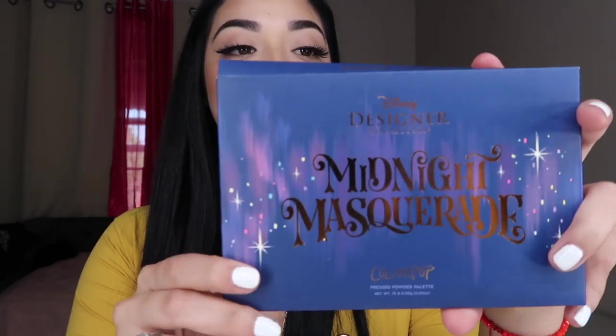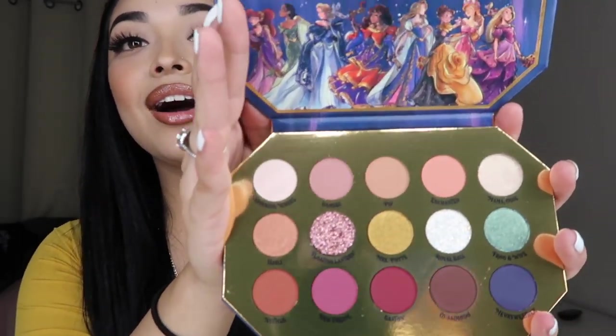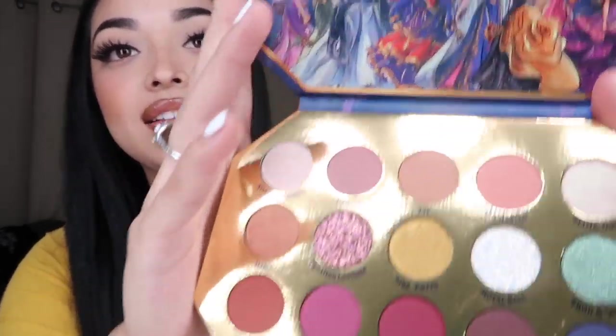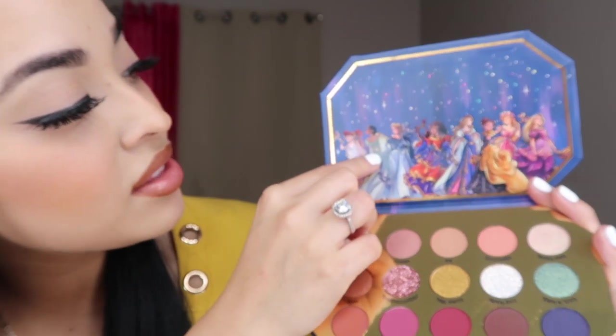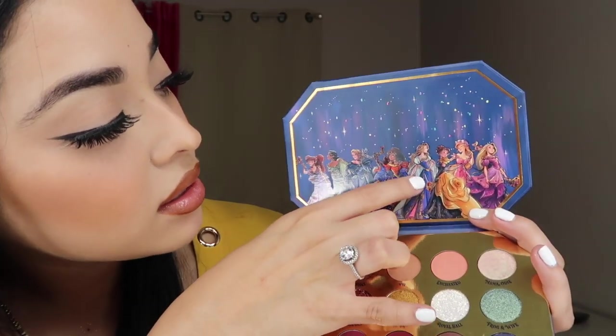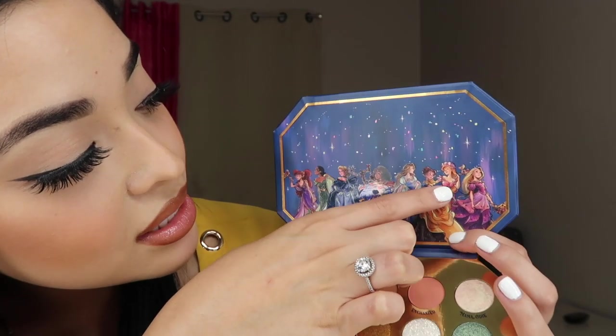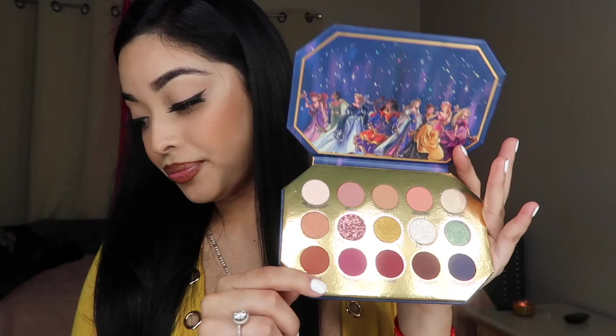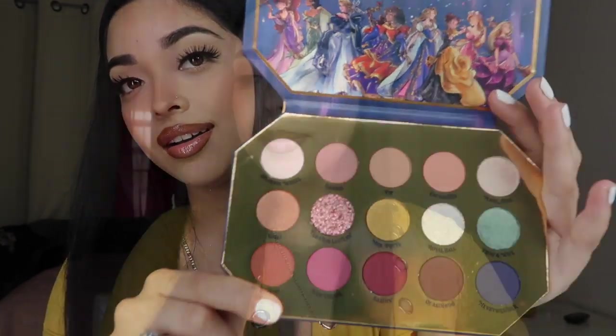Next up is the Midnight Masquerade palette. Not only is the packaging cute but so is the inside of the palette — look at how beautiful it is! It has all the princesses: Aladdin, Princess and the Frog, Cinderella, Sleeping Beauty, Beauty and the Beast, and Rapunzel. The names of these shades are super cute too. I think that is it — I hope I'm not forgetting anything!